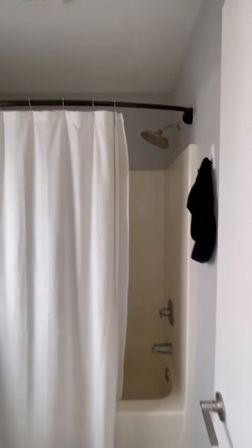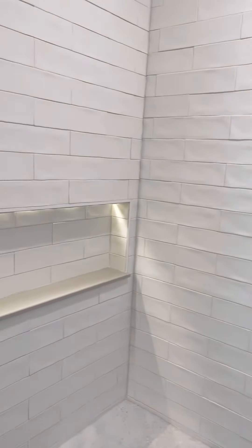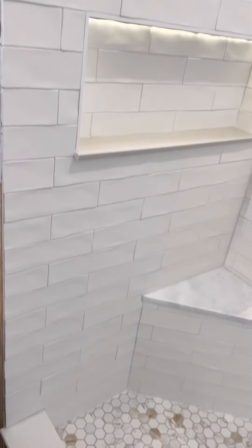Here's what it looked like before, here's what it looks like now. I still have fixtures to do, I have the shower door to do, and then I have the whole rest of the bathroom still to finish and the master closet. So follow along.